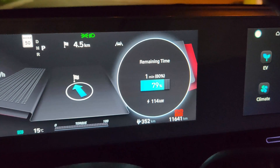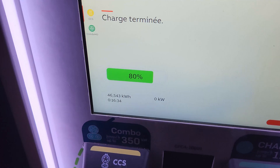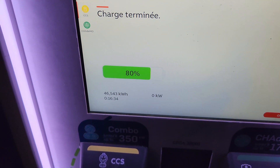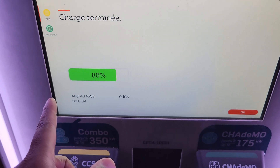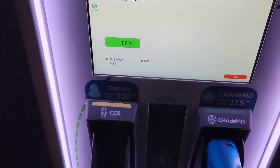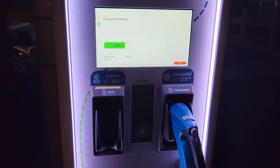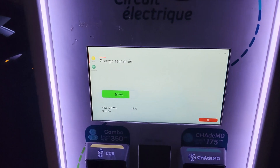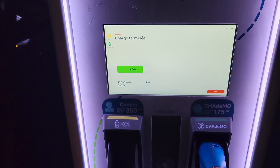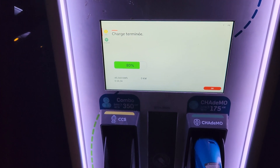We're done charging. In 16 minutes we got around 46.54 kWh, going from 24% to 80%. That's not bad at all. I believe there might have been something wrong with the charger itself since the speeds were all over the place — steady 190 at the beginning, peaked at 237, dropped to 125, then back up to 150. I'll show the graph. Maybe it was the car regulating itself with the battery temperature.